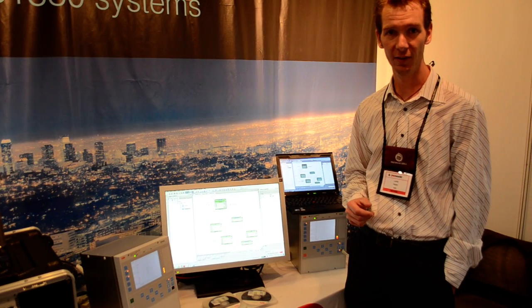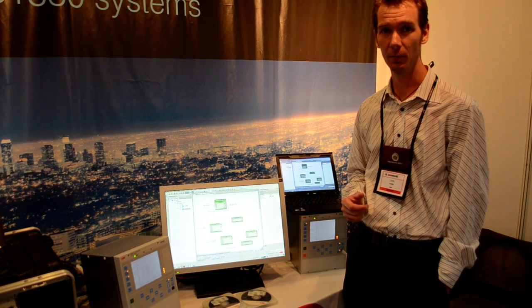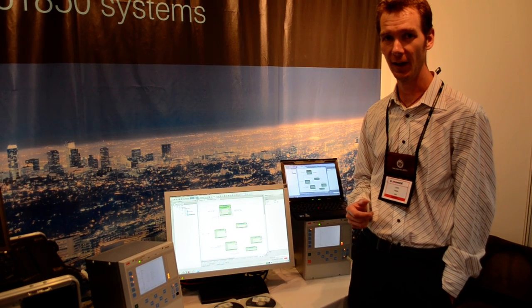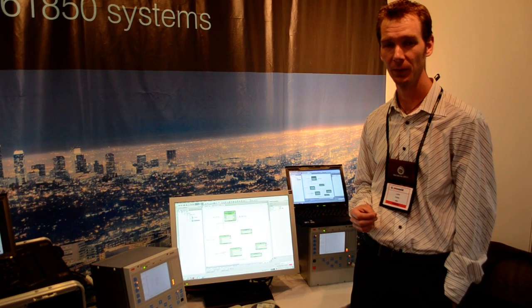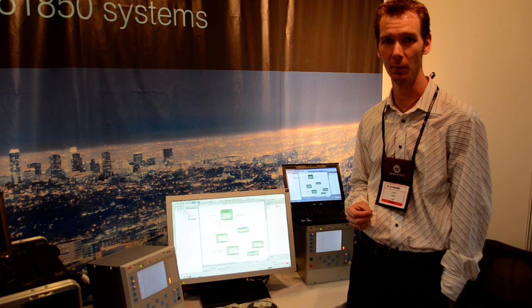PCM also does settings, and it does disturbance analyzing for looking at the concrete files from your fault. PCM is a complete suite for all the tool needs for your IEDs, from commissioning to maintenance and operation.